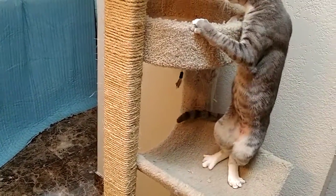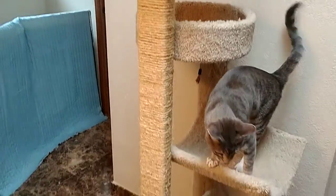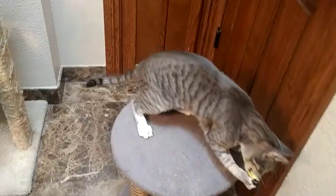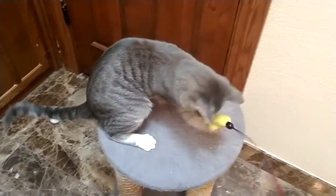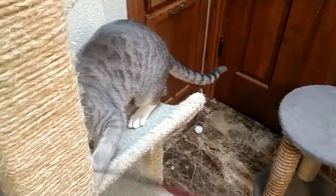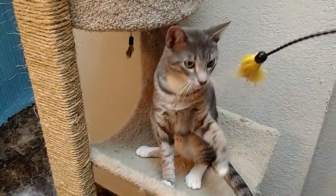He's a climber and jumper, and he would love to have another cat in the house to play with because he just loves activity. He's a pretty gray and white with white paws and a big white chest on him, and beautiful green eyes.